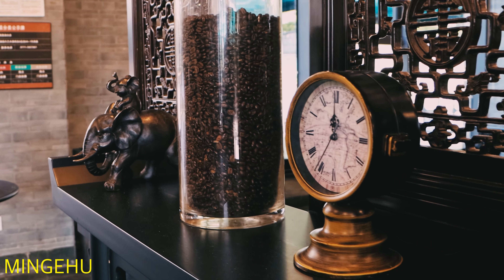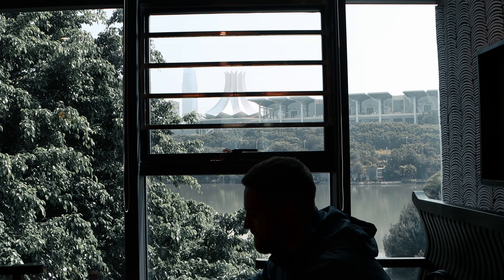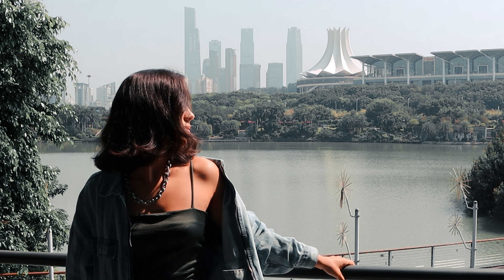We recommend starting our two-day itinerary from the Starbucks at Mingahu. It has a great view. You can see the beautiful Nanning skyline, and we decided to start from here because in this place you can realize how actually beautiful Nanning is.